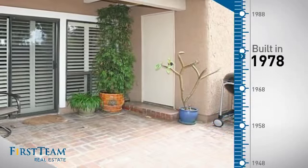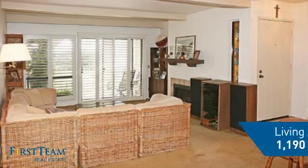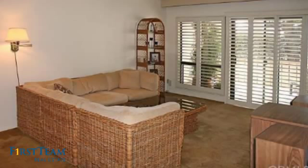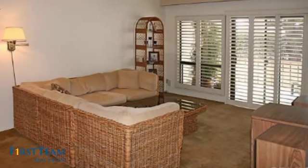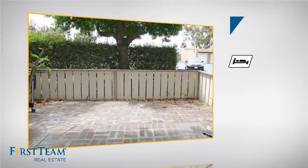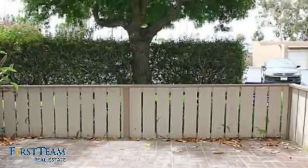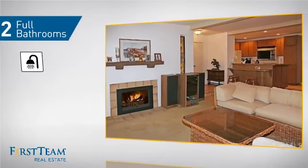This property was built in the late 70s and features over 1,100 square feet of living space, giving you a spacious layout to play host or kick back and relax after a long day. Inside, you'll find three bedrooms, so everyone has a private space to come home to, as well as two full bathrooms.